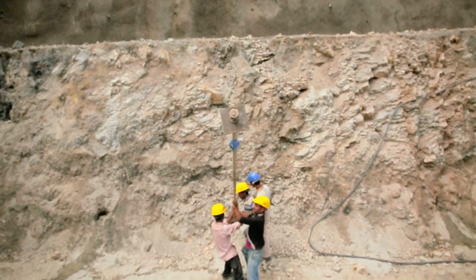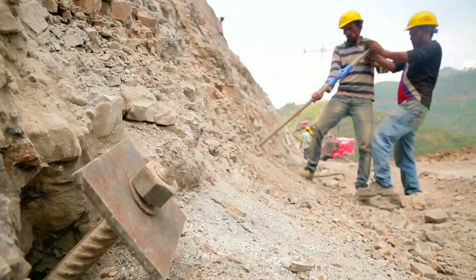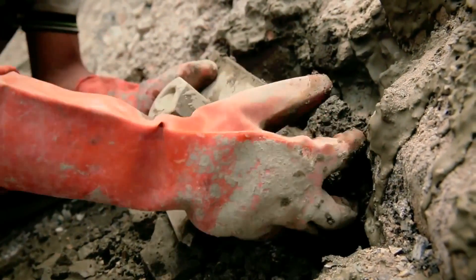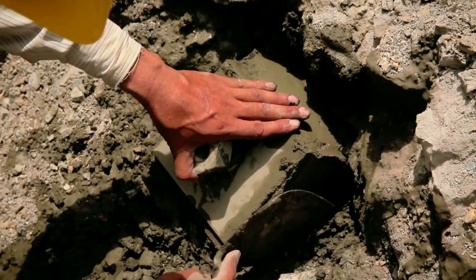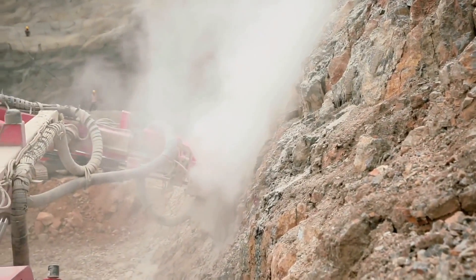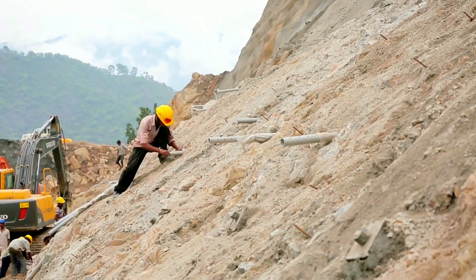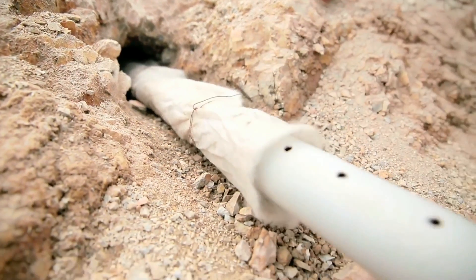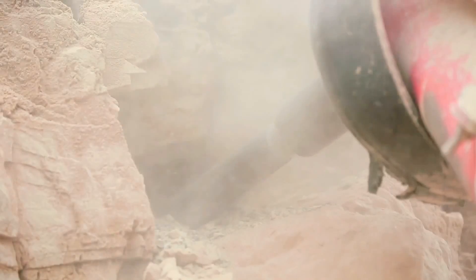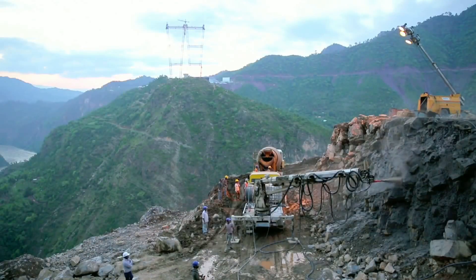Immediately after excavation, rock bolts of design lengths of 4 meters, 8.5 meters, and 11.5 meters are installed to stabilize the slopes. Weep holes are provided beneath the shotcrete layer to prevent buildup of hydrostatic pressure in the future. Shotcrete with steel fiber reinforcement is then applied to the surface to strengthen and stabilize the slope.